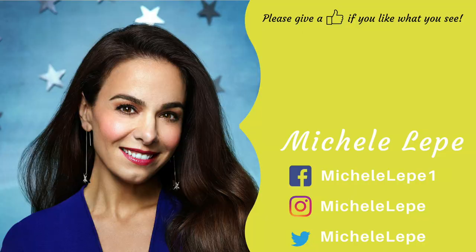Until next time, happy reading! Bye-bye!